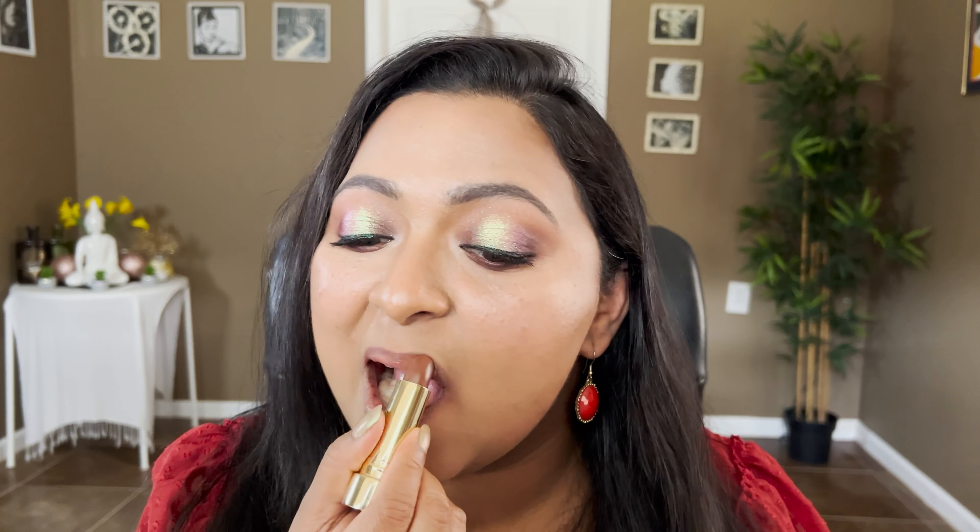Let's apply that on our lips. This is L'Avenue. Now I'm going to swatch 1990 — I love this shade. I really love my brownie nudes so this is definitely my comfort zone. Again, this is 1990 from Merit Beauty.